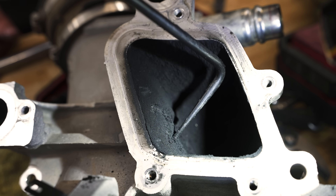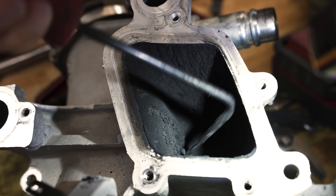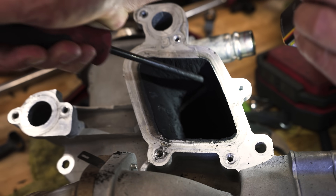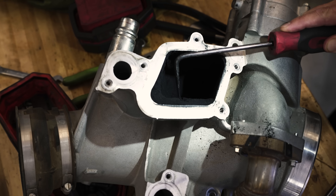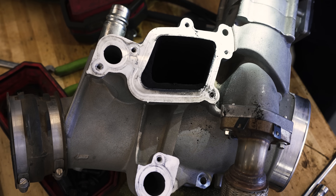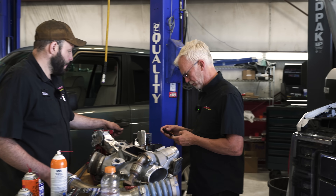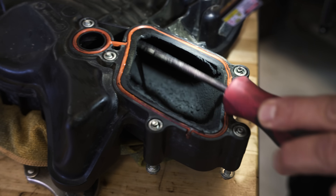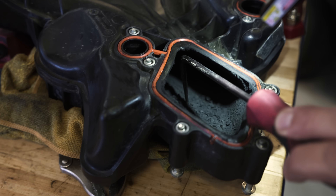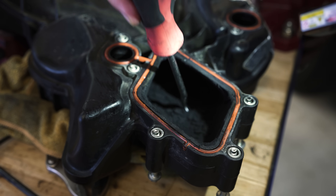Look how much carbon is on this wall — I barely have to touch it and it just comes off. I feel like I'm in a coal mine chipping at coal. All that comes loose, goes down, gets in between the upper piston rings, scores cylinder walls, causes all kinds of damage, and degrades your oil. Look at the plastic manifold — same thing. Holy moly, look at all that crap in there. It just ruins engines. Think about the rest of these passageways.